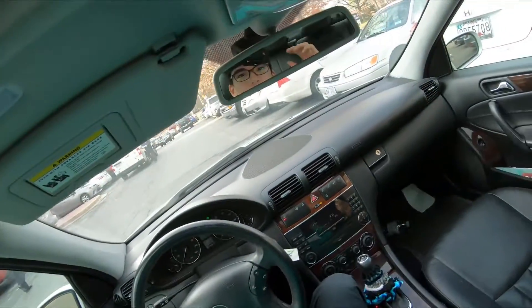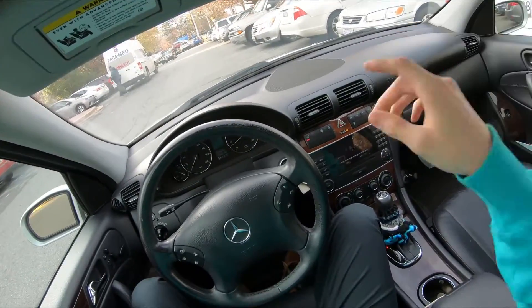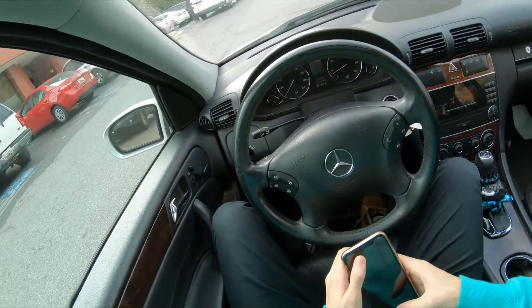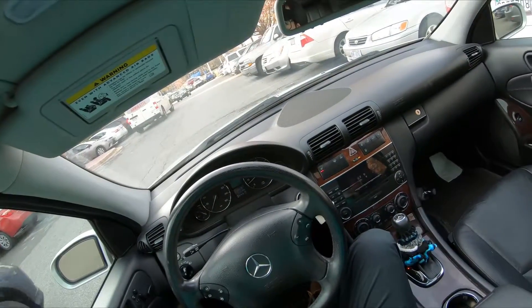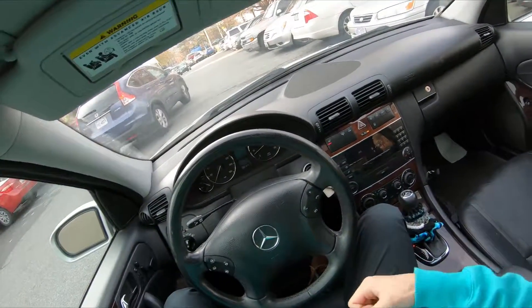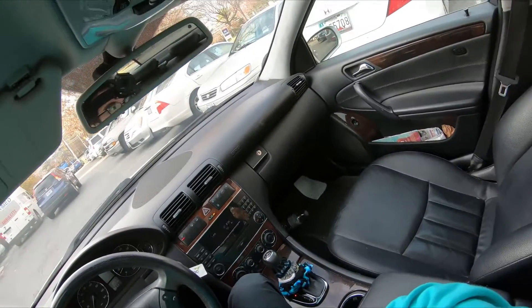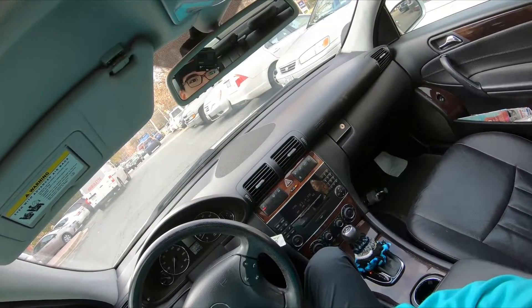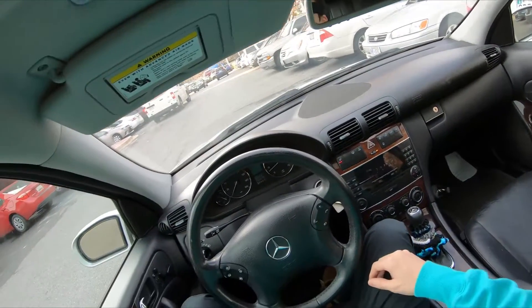So yeah, we have the footage. I hope you guys enjoyed this. Probably continue on later. Please like this video and comment down below what else you want to see with the GoPro. Got a lot of stuff I could show you. Thanks for watching, peace.